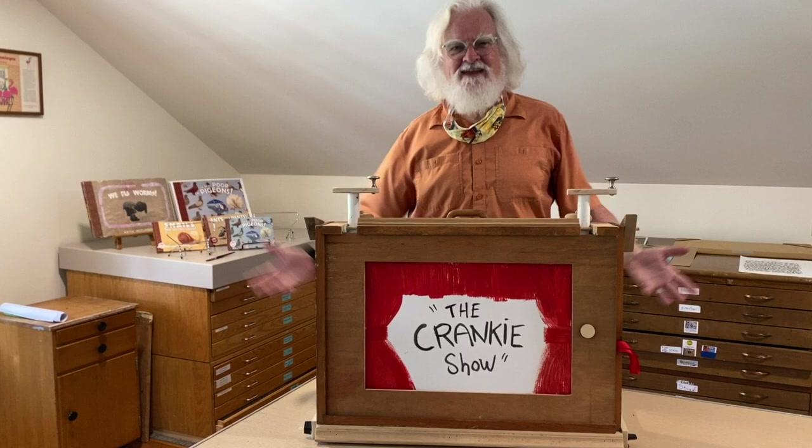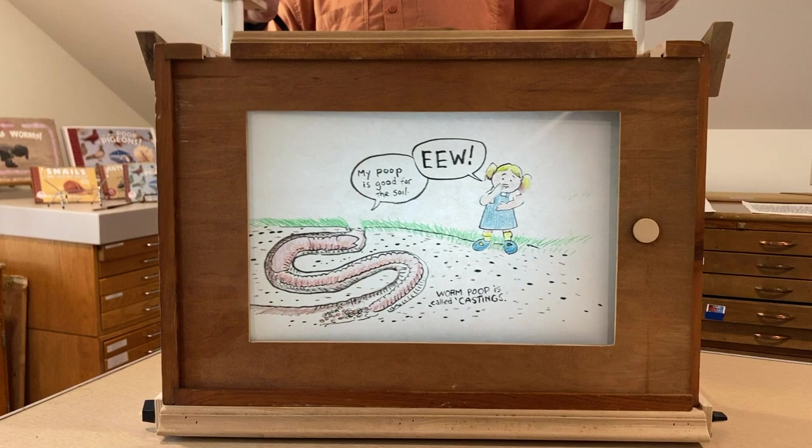"My poop is good for the soil," says the little worm. "Ew," says the girl. "But it's true." Worm poop is filled with nitrogen, and it's good for the soil.